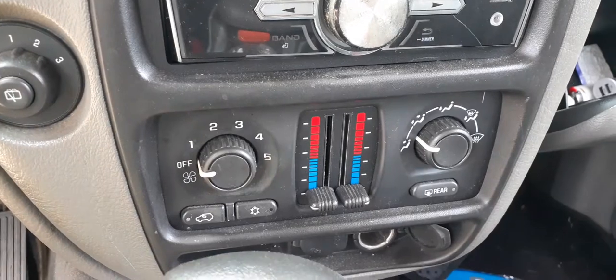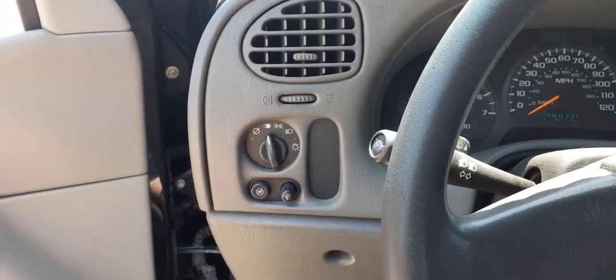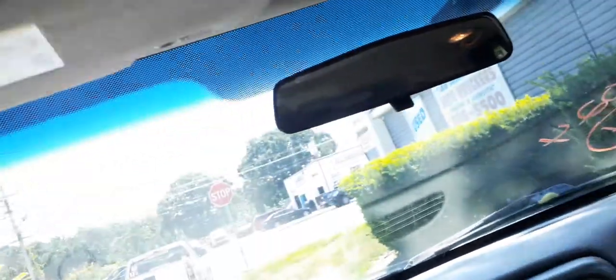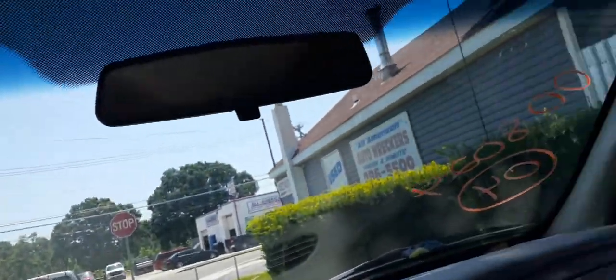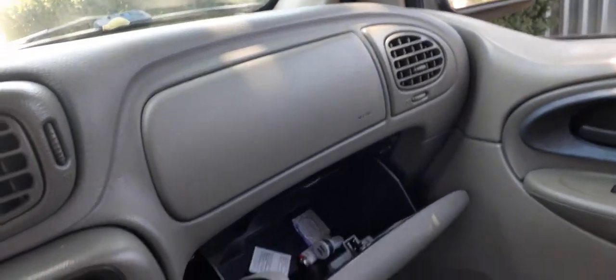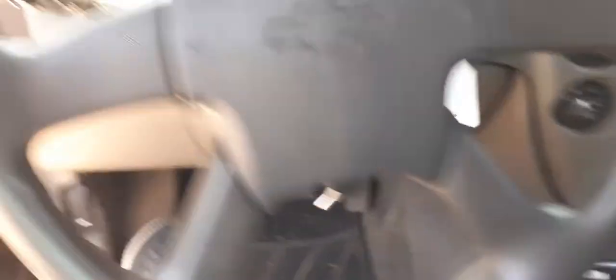Key controls. There's your steering column cruise and delay switches. Light switch with the manual dimmers. Visors are in good shape. There's your right side airbag. Overall, all of this isn't in bad shape.